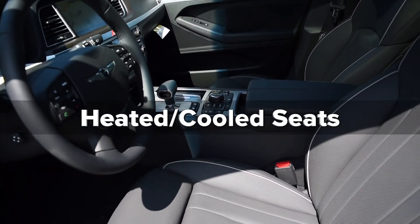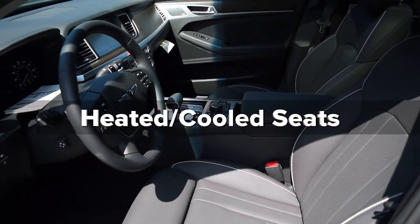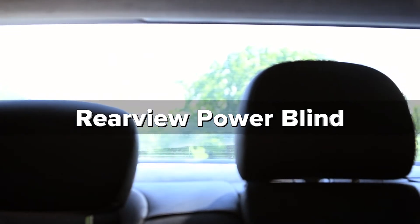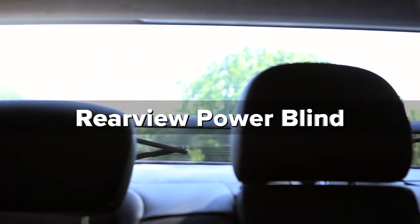A heated steering wheel and heated and cooled seats leave you feeling comfy in the harshest of Minnesota weather. Keep the sun and prying eyes out of your rear view with the G80's PowerBlind system.